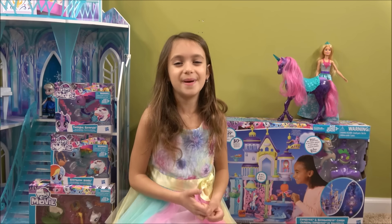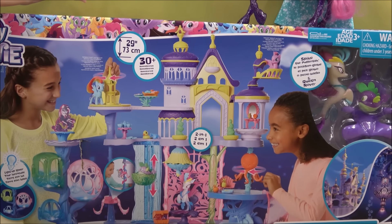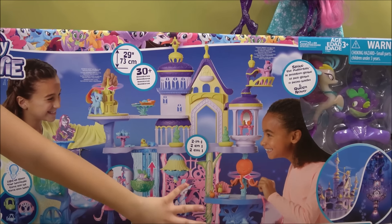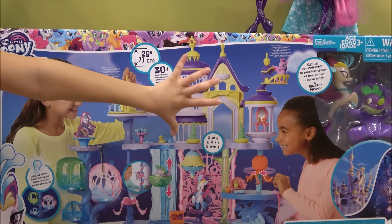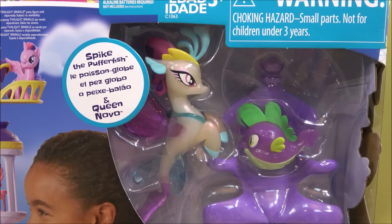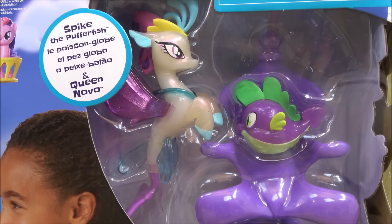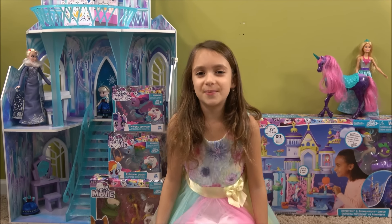Now I have a big surprise — we have this huge My Little Pony castle! Here is an underwater place, it's so cool, and then up here is stuff on land, like the actual castle. It comes with two characters: Queen Nova and Spike. I can't wait to open up all of the My Little Pony toys!